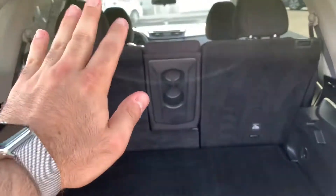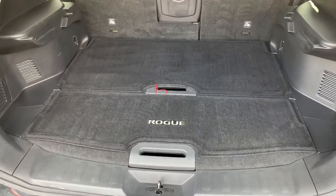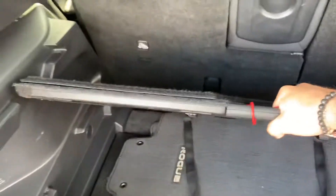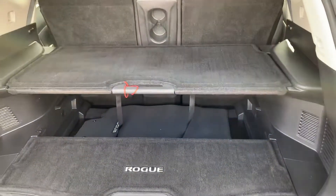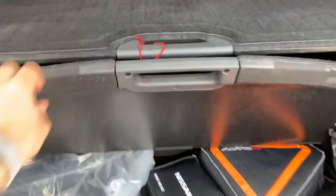The seats fold 60-40 and you have what we call a divide and hide feature that you could use with just one hand, basically. You could put stuff on top here, divide things right here and hide them.